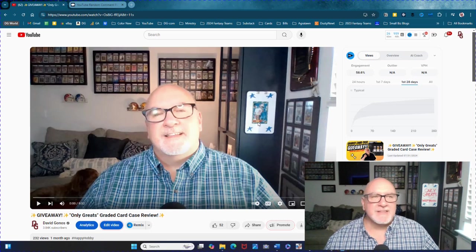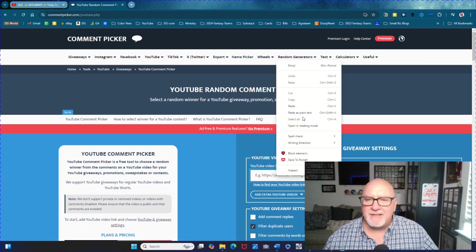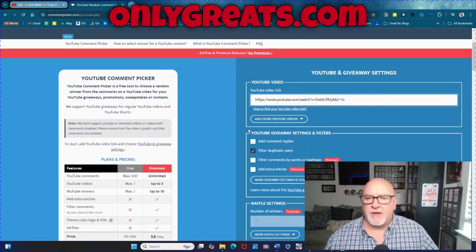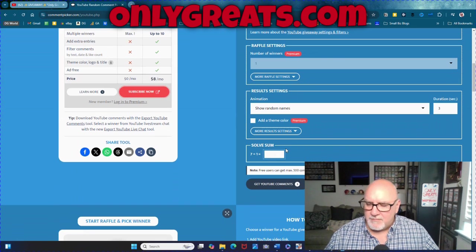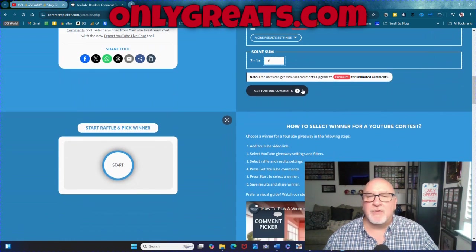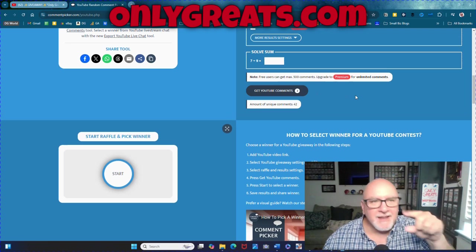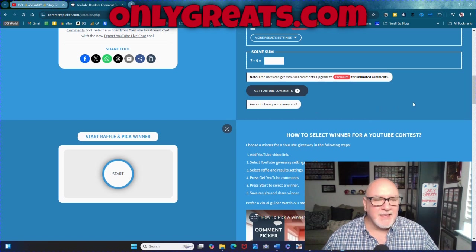Let's do this. Here I am down in the corner — this is the video where the giveaway comes from: OnlyGrates Graded Card Case Review. We're going to grab this URL by copying, then go over to YouTube and paste it right in here and hit enter. I've got to fill this out — duplicate users, do the math problem: seven plus one is eight. Show YouTube comments. 42 unique commenters. So if you commented and did what you were supposed to do, you have a one in 42 chance of winning this great case.